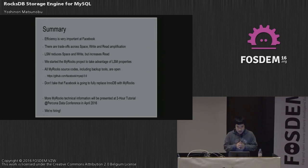InnoDB is a really great general-purpose database. I will have a more detailed MyRocks talk in April at Percona Live Data Conference — a three-hour tutorial going in depth about MyRocks. Finally, we are hiring at Facebook — production engineers for MySQL and many other databases. If you are interested, feel free to talk to us. Thank you.